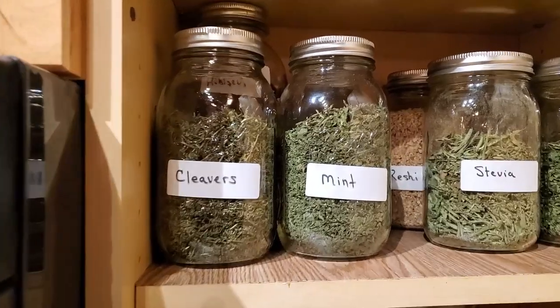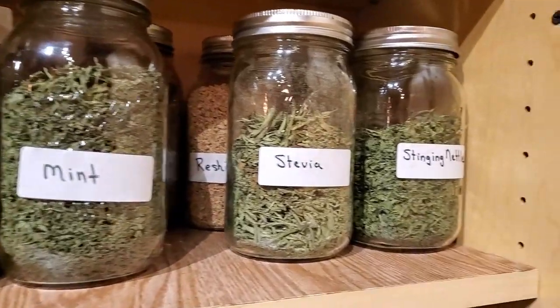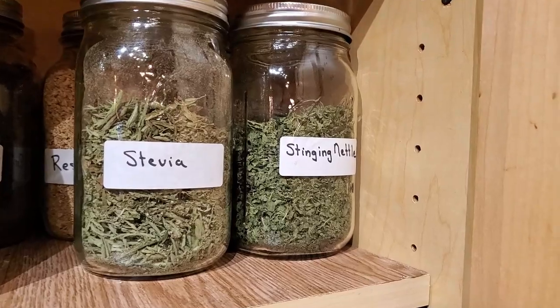If bitterness isn't your thing and you really want to tone it down, you could add cleavers to this — that would definitely change the flavoring. Stinging nettle is another good one. Orange peels are great. And with it being Halloween and fall, throw in a cinnamon stick or something like that. Definitely play around with it because you can certainly minimize that bitter flavor.